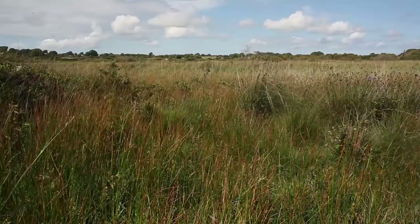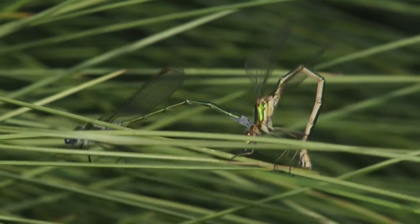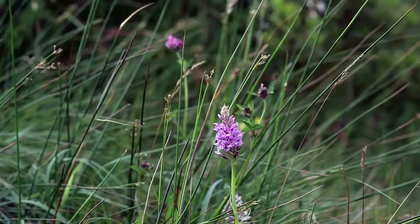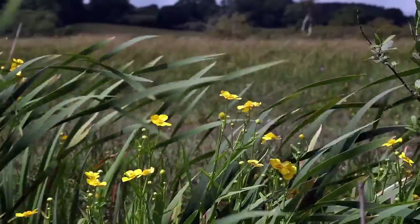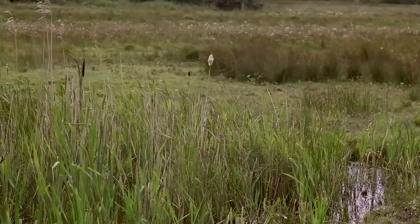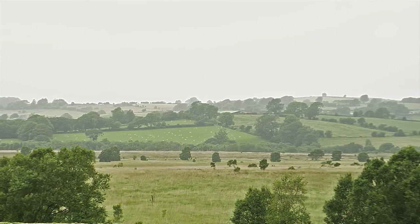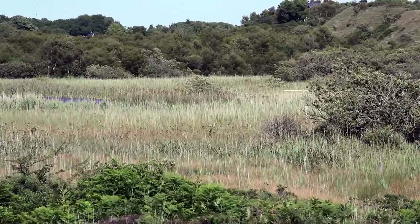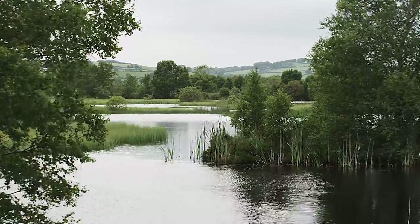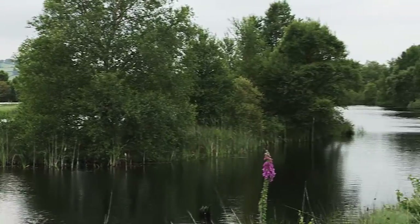Our last remaining lowland wetlands give us a glimpse of the way that much of Wales would have looked in the past — rich in flowers, insects, and birds. They're also linked to our culture and traditions. But with their ability to control flood water and lock up carbon dioxide, wetlands still have a key role to play in the modern world. So we need to keep our wetlands in good condition for future generations.